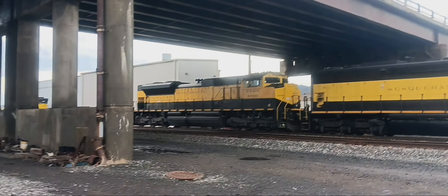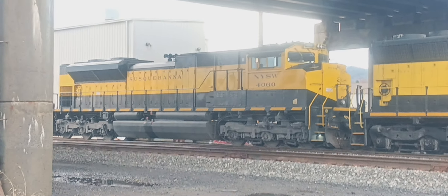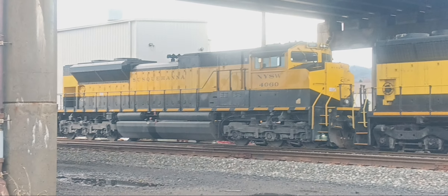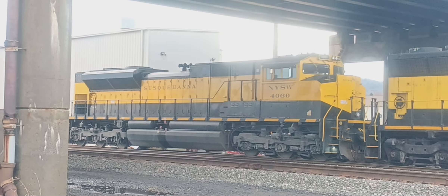And right behind it, there's another Susquehanna engine — number 4060. It's an XNS engine but it's painted into Susquehanna now. Another M2.